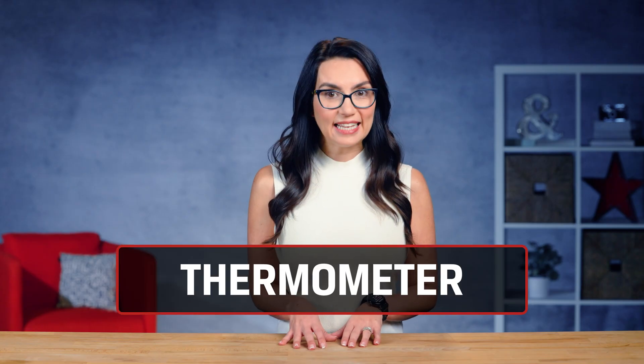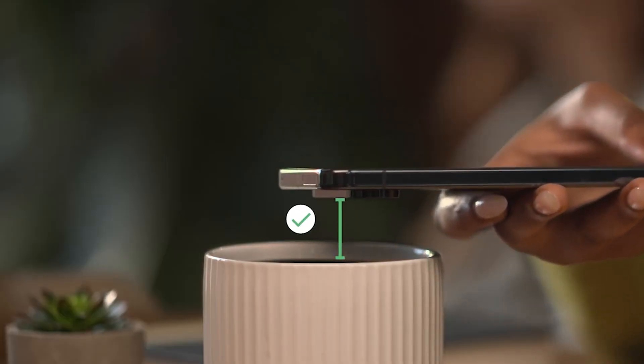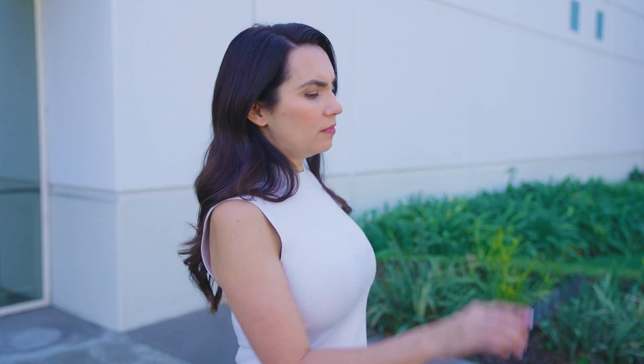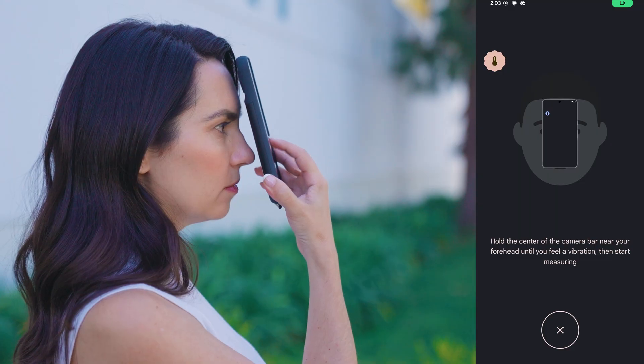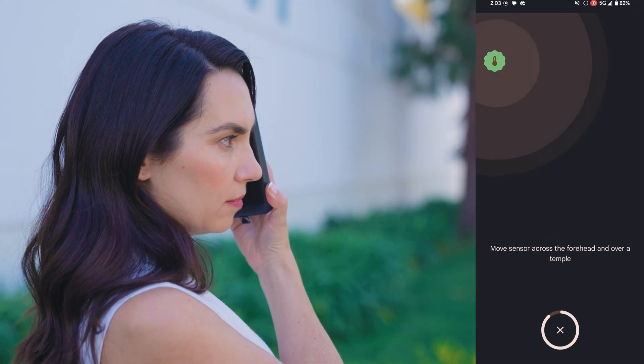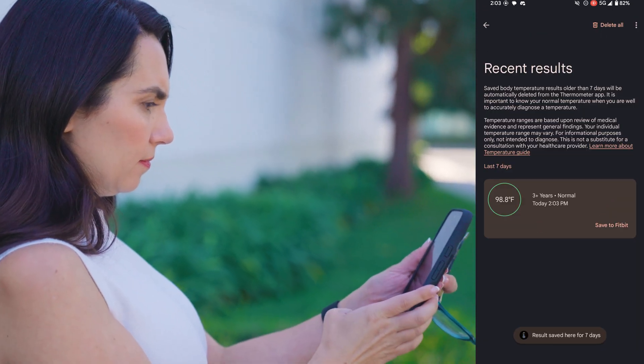Finally, the Pixel 8 series garnered a lot of discussion about its thermometer app, allowing a temperature sensor to measure the temperature of objects like a mug of coffee or tea. Some wrote it off as a gimmick, but since that launch, now you can measure human temperature. Say you are out of the house and suddenly don't feel well — take a quick temperature check to see if you have a fever. Now you can use your camera app to help target exactly what you want to measure and even save the results to reference later.